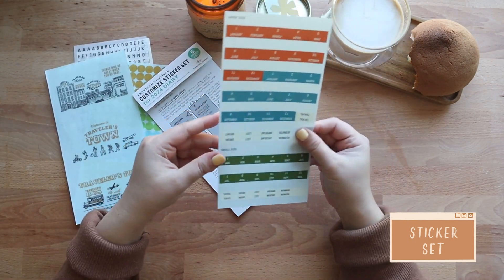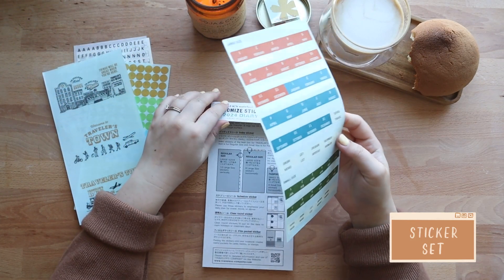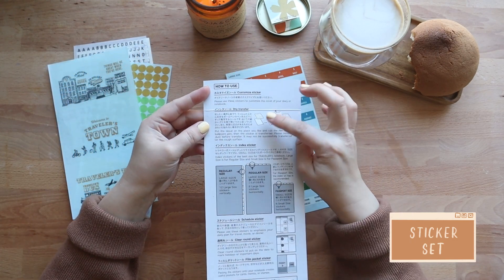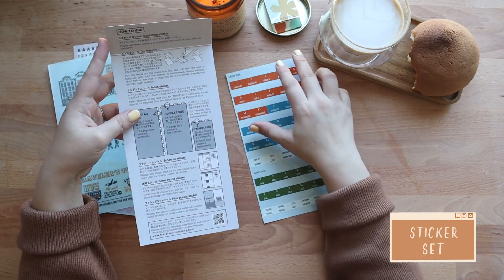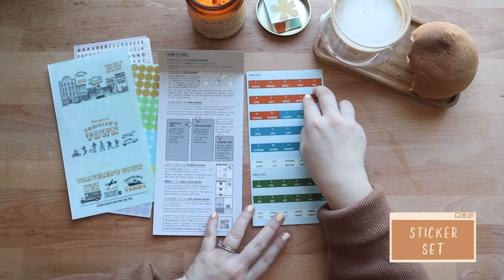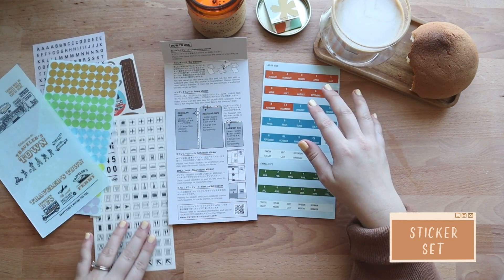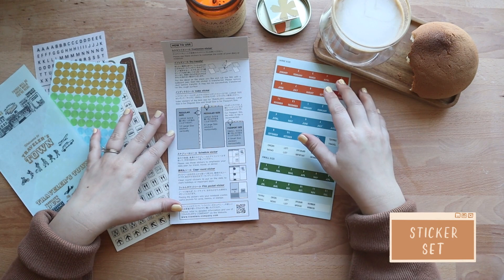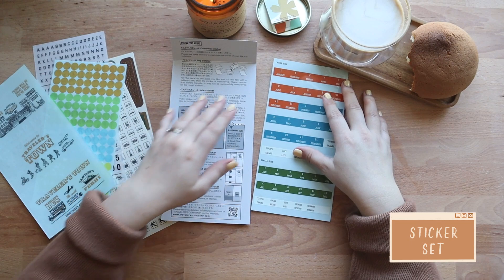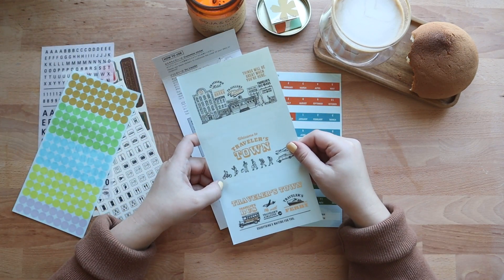And now onto the last sheet in this set. This is the index tab sheet that has two sets — one for the regular size Traveler's Notebook and one for the passport size. On the cardboard backing you have a guide for how to use the stickers, dry transfers, or whatever else is found in this sticker set. This sheet is one of the most useful for me — I actually like using these index tabs over anything else I've tried before. And that is it for what's included in the Traveler's Notebook 2024 diary lineup.